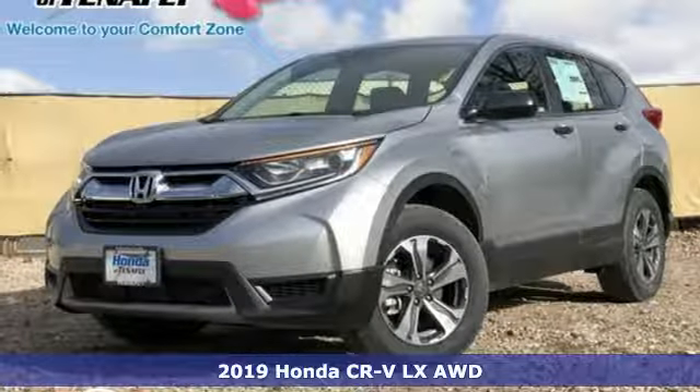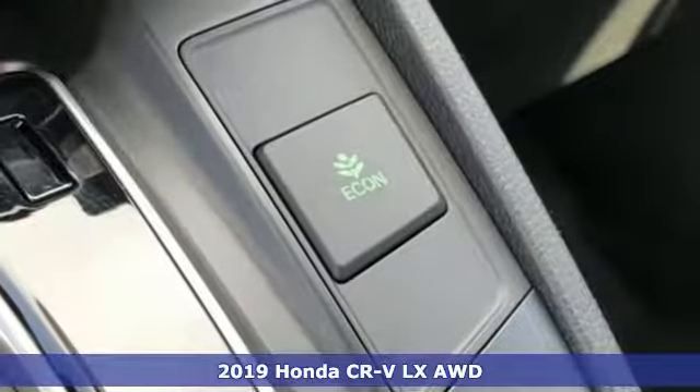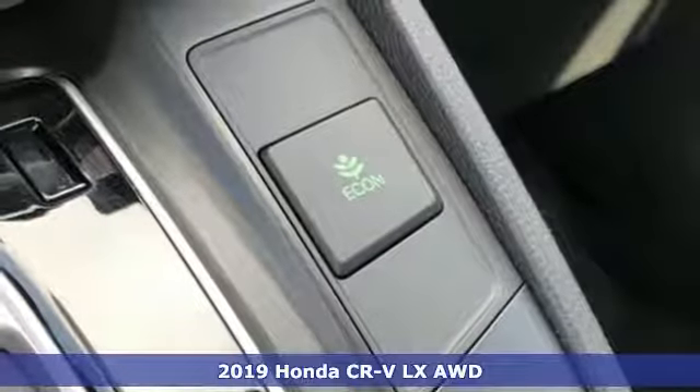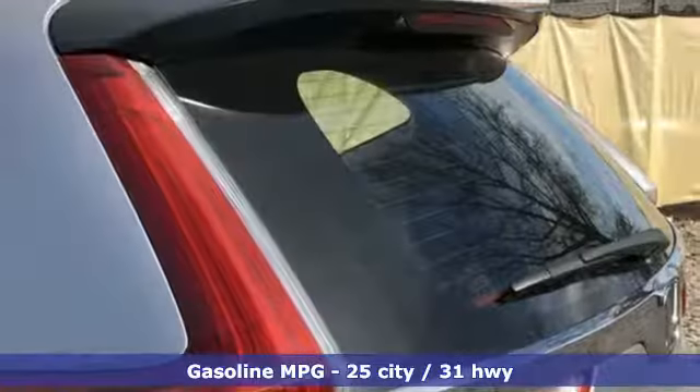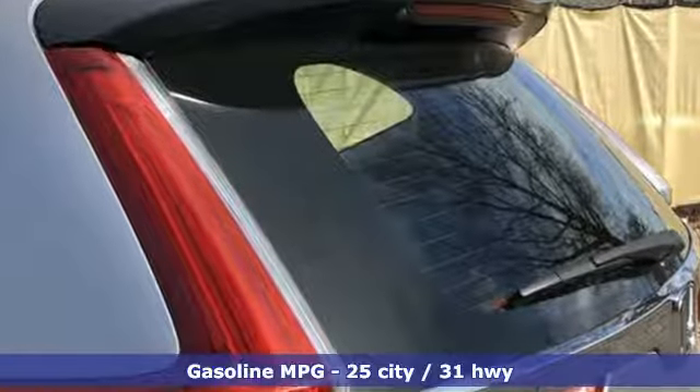It's a new 2019 Honda CR-V. Check out this CR-V's fuel efficiency numbers, safety measures and cargo capacity, and you'll be glad to drive it for the long haul. It's equipped for all your driving needs and wants.